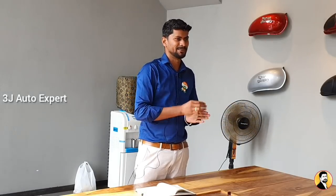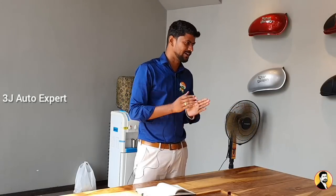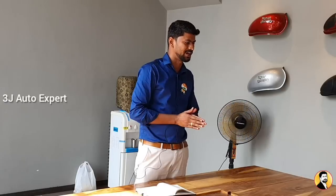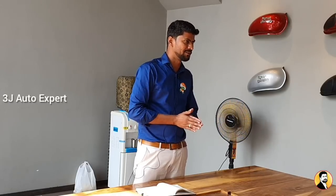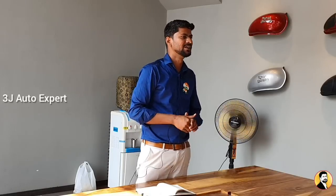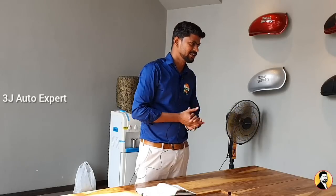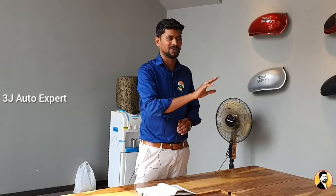Are you ready? Yes, okay. So, if you share the tips — whether you have a scooter, bike, or car — how do we improve the vehicle's fuel efficiency? We need to increase fuel efficiency, and following these methods will help you do that at the right time.